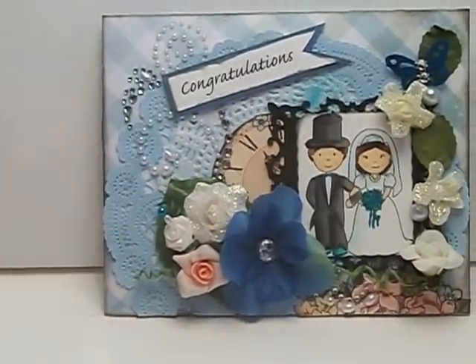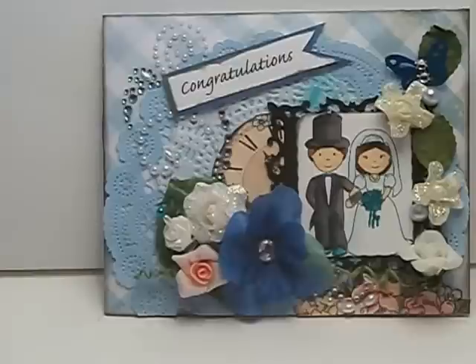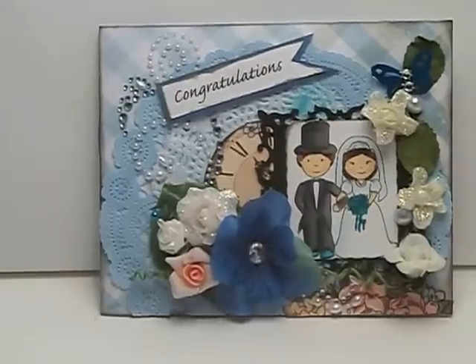So that's the card that I made. It was for a challenge and it had to be blue and it had to be a wedding theme. That's what I created — thanks everyone for watching, bye!